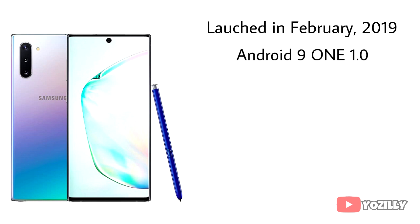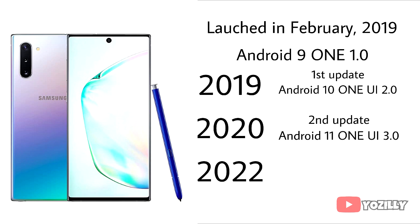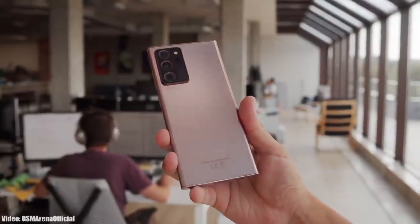The Note 10 and Note 10 Plus were launched in 2019 with Android 9 and One UI 1.0. In 2019 they got their first Android update — Android 10 with One UI 2.0 — and then in 2020 they received the second Android update, Android 11 with One UI 3.0. Samsung was about to discontinue the Note 10 series on Android 11.